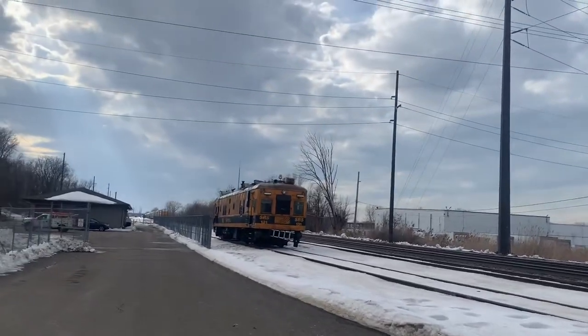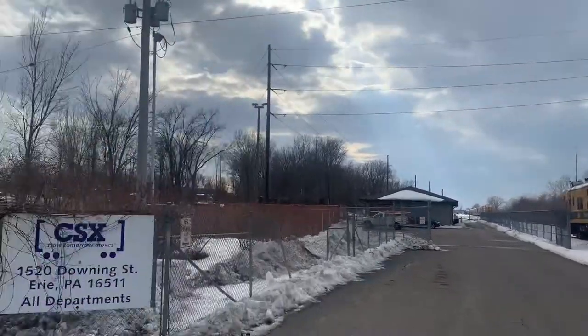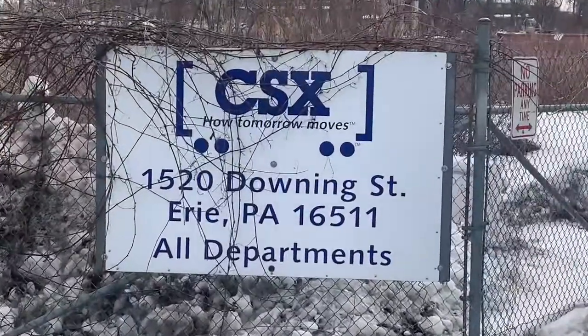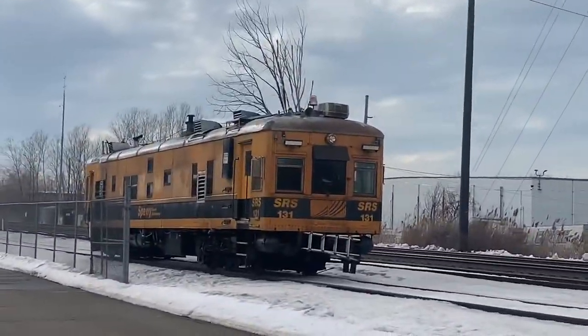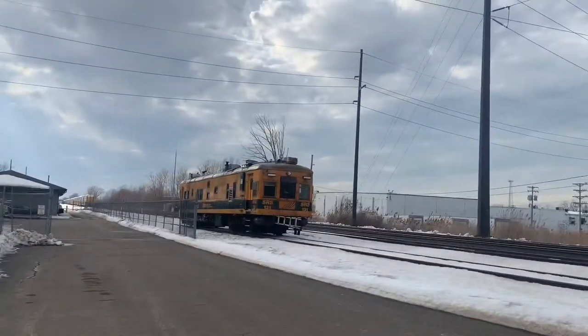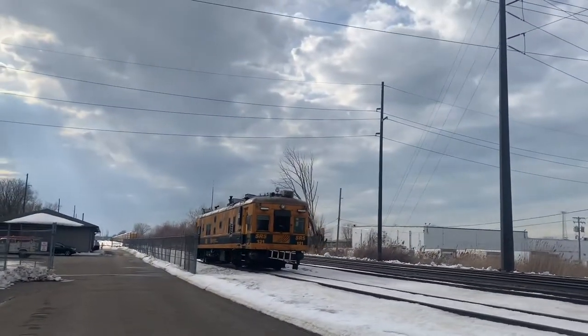Hi guys, YouTube of Bricks Real Fanning here. We're here at Downing Avenue, and here we have the Spirit Research Car. It's the SRS number 131.